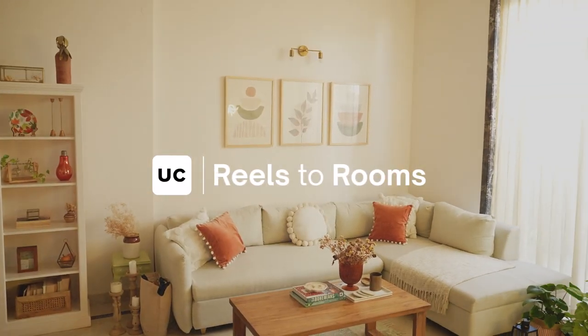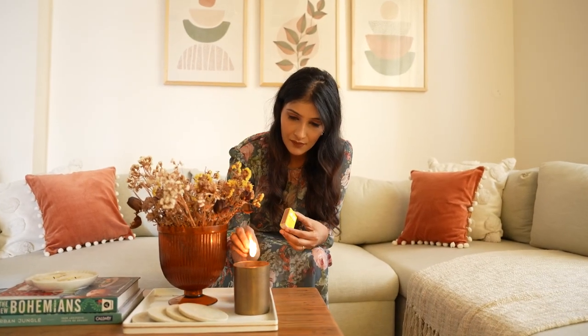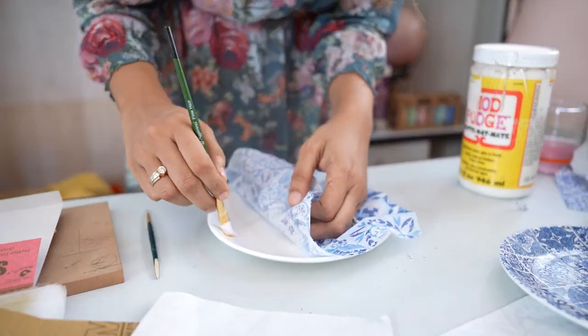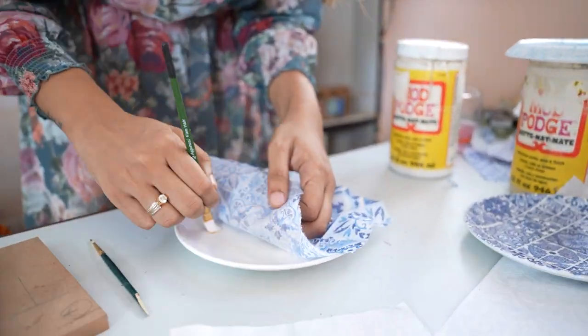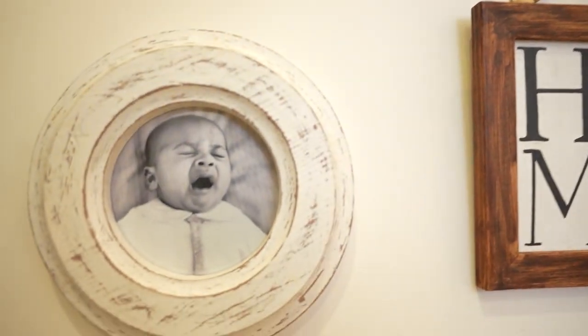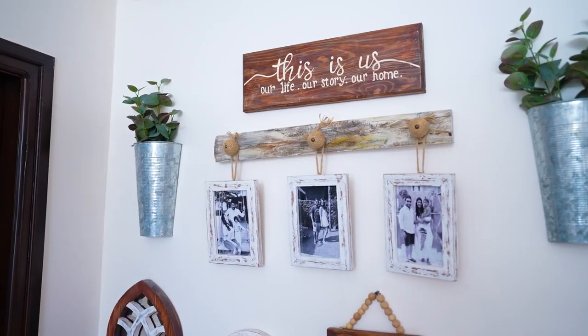Hi, I'm Prena and welcome to Reels to Rooms with Urban Company. I'm someone who loves creating new spaces, so I started my Instagram page in 2016. Back then I used to make decoupage wall plates and it was a platform for me to sell them. I also helped my mom and dad with their new space, and that's when I got to know that I have a knack for home decor.